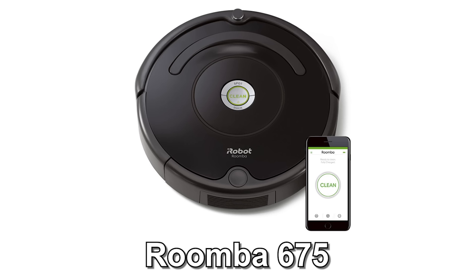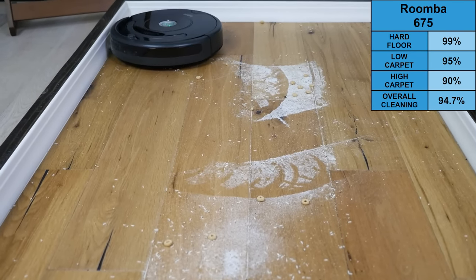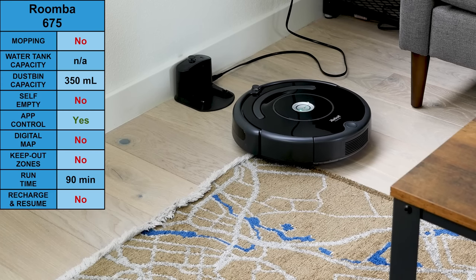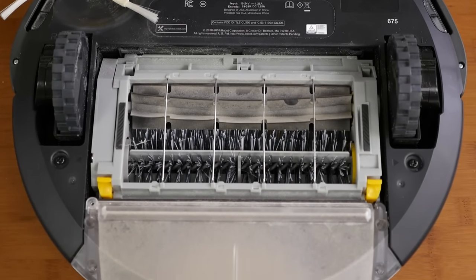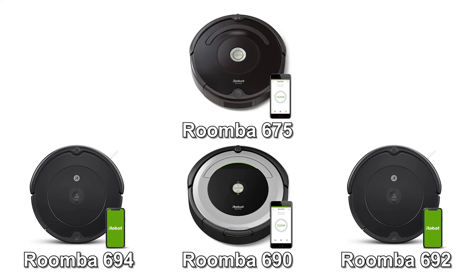Our first pick is the Roomba 675. The 675 excludes many of the bells and whistles you'll see on other robots, but where it excels is raw cleaning performance. In our test, the 675 was able to remove 94.7% of all debris by weight, even removing 90% of debris on high-pile carpets. Where the 675 lacks is the absence of a mopping attachment, less advanced navigation, basic app integration without mapping, and a more basic filter. The cleaning performance is driven through iRobot's dual brush roll system. There are many similar models in iRobot's lineup — the Roomba 694, 690, and 692 are interchangeable with the 675 in terms of performance, specs, and features.